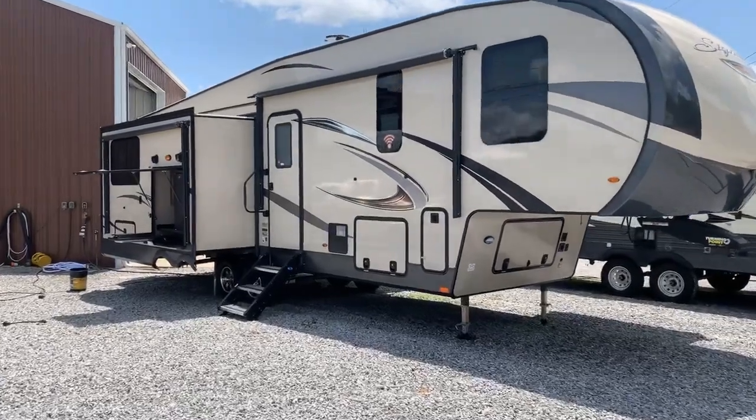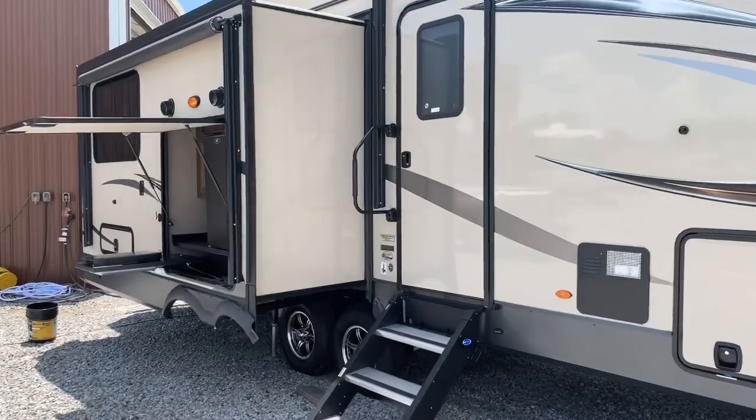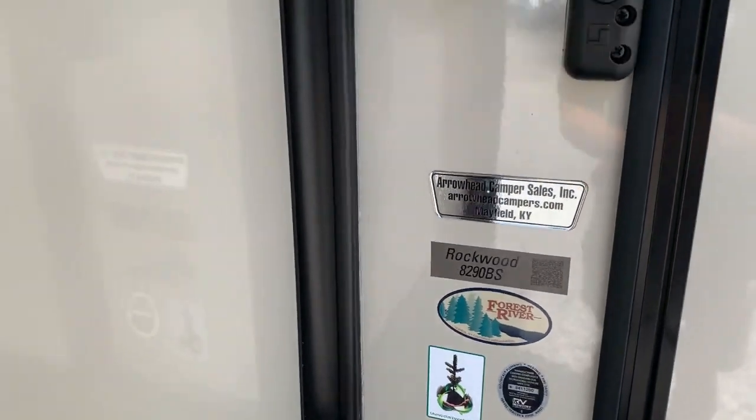Basically what this unit is, it's trying to take a lot of the features that we see in our bigger 12 to 14,000 pound fifth wheels and put them in a smaller package. The fit and finish on this product is unbelievable. The options for something of this weight are awesome as well, so we're going to look at that. The 8290 BS stands for bed slide, and we're going to go inside — I'm going to go to my right up to the bedroom first.